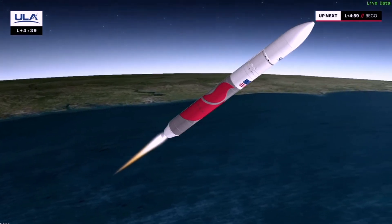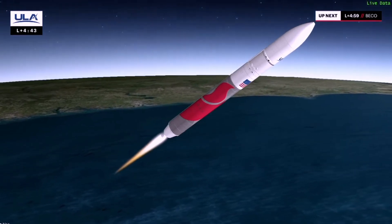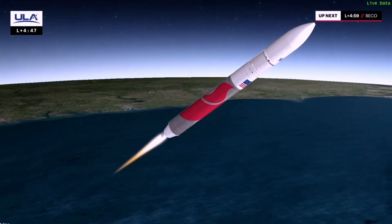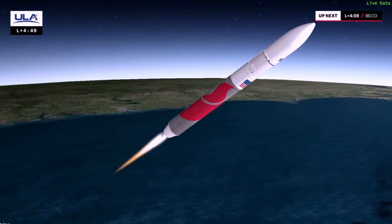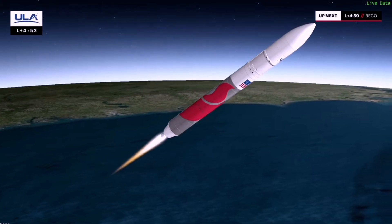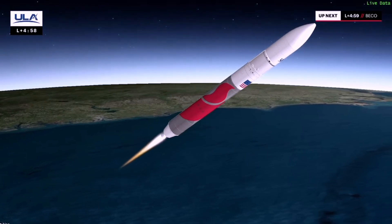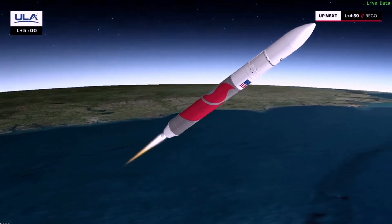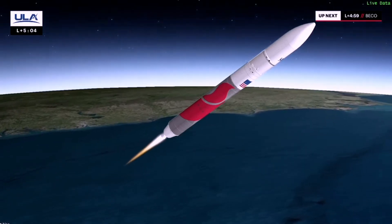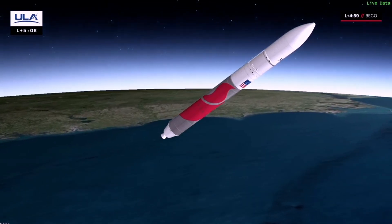We've started boost phase chill down on the second stage engine. The BE-4s are throttling to maintain a constant acceleration. We've concluded our boost phase chill and PU has gone to open loop. And we have BECO — booster engine cutoff.